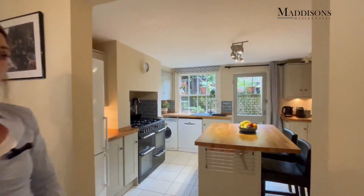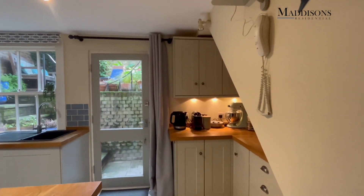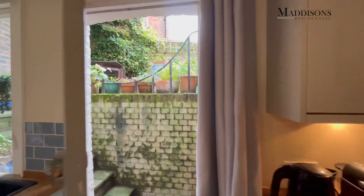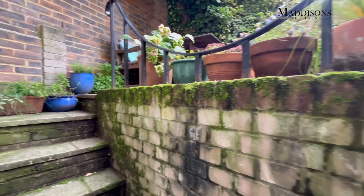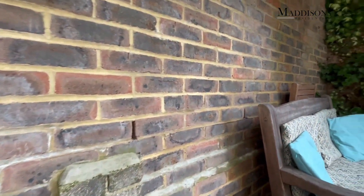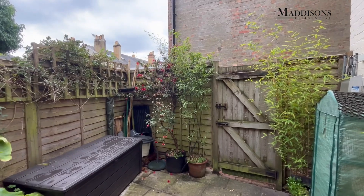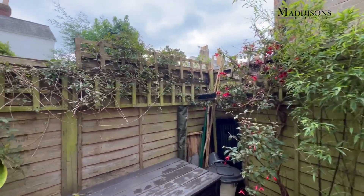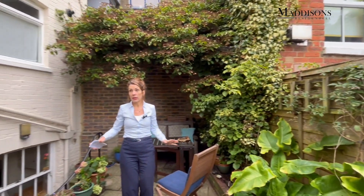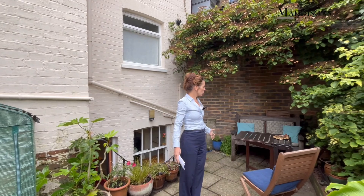And the doorway facing you as you came down the stairs has got a really useful storage area. Let's show you the outside because that is so pretty. There's a useful storage area to the right, and then up a few steps to this seating area. It's very, very private and secluded. You are not overlooked at all. There's a gate to the side but no one has access across your garden. It's completely private to you, with easy access to the front of the road, and surrounded by lovely mature plants.